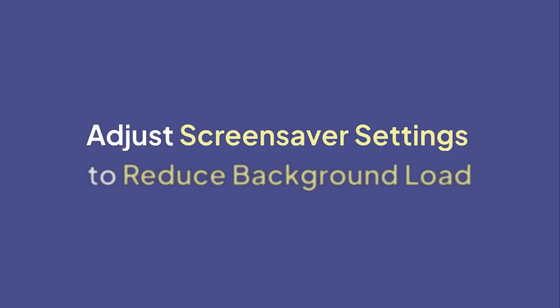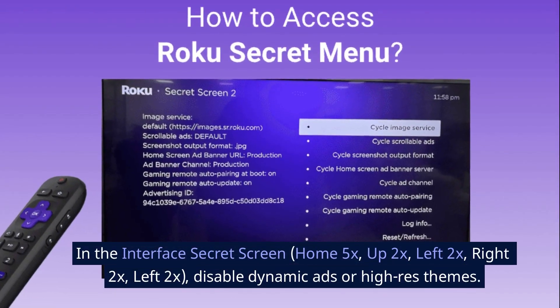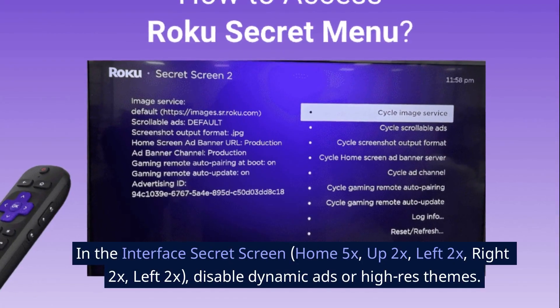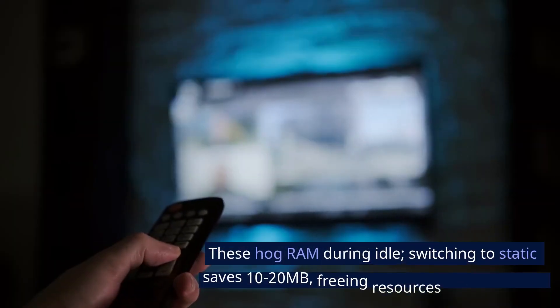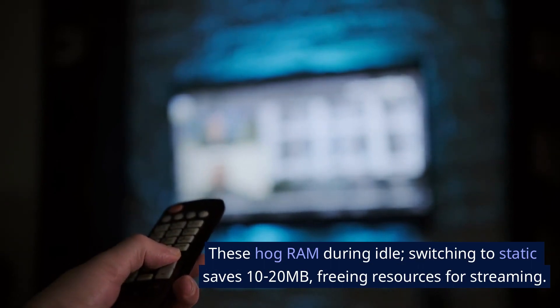Adjust screensaver settings to reduce background load via the interface secret screen: Home 5x, Up 2x, Left 2x, Right 2x. Disable dynamic ads or high-res themes, which hog RAM during idle. Switching to static saves 10–20 megabytes, freeing resources for streaming. Note: full ad disable may not persist due to Roku policies.